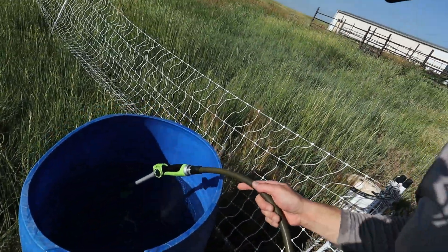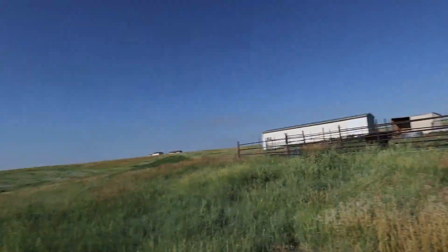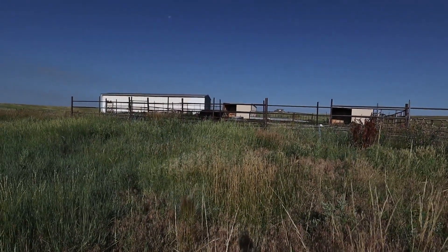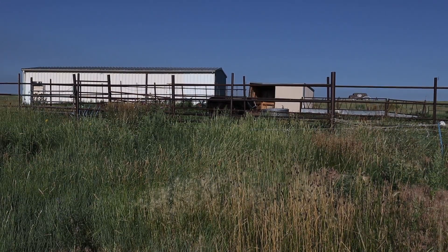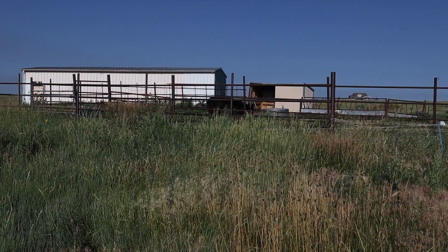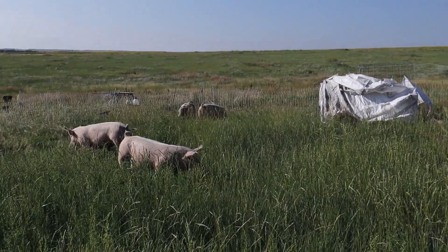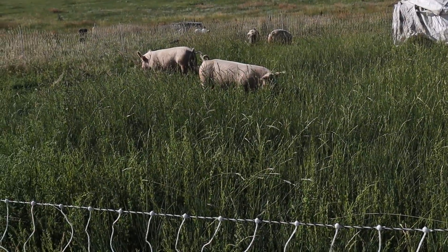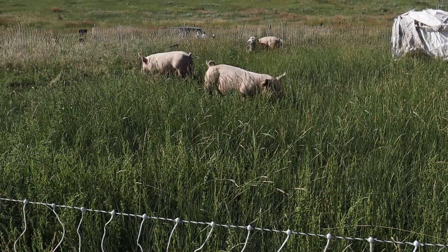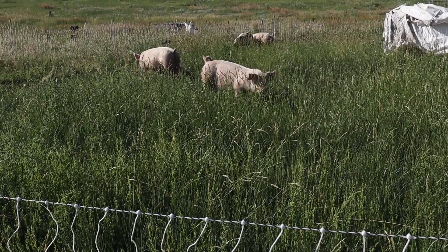Fresh water for the piggies. This fence is hot — don't want to touch it. Almost done, and then we'll go milk. Mary's in, Natalie's got her in there. Look at these pigs — they're done with their feed and now they're munching on all this fresh grass. I love it. Happy pigs right there.